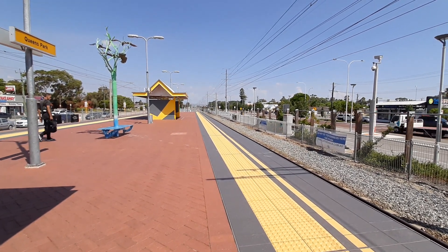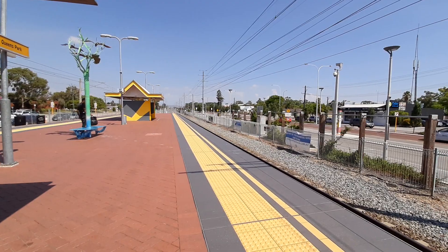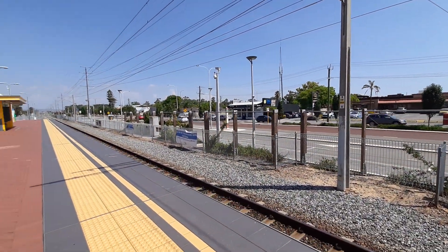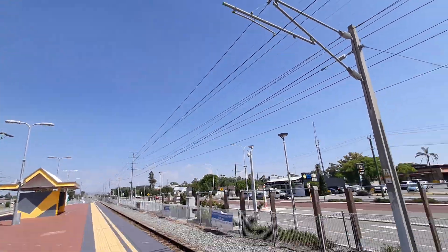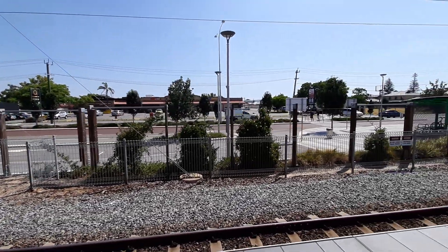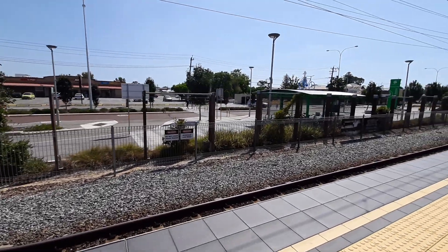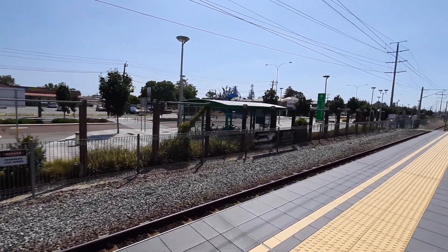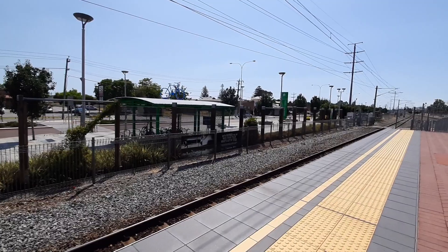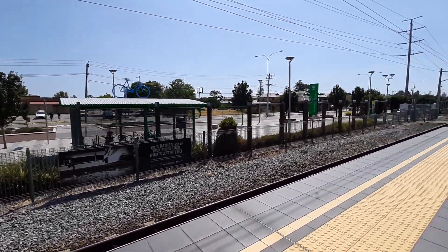We have a rare sight — we have a B-series EMU about to pass through platform number two. I believe it's platform number one, sorry. I'm just going to head down the platform here. Hopefully I'll get a couple of rare sights — this is just the first one.